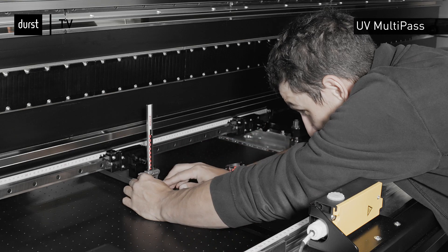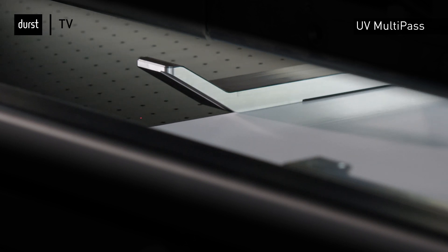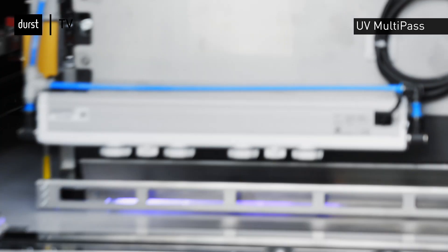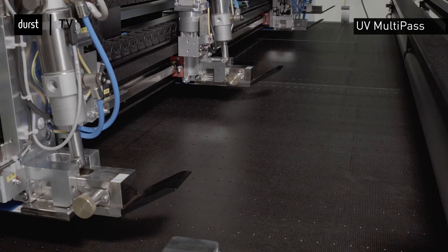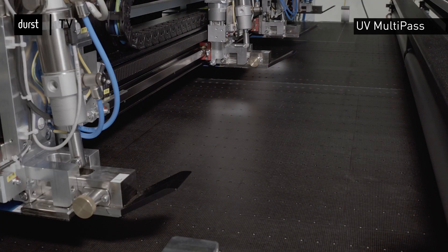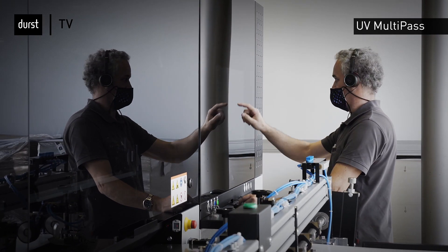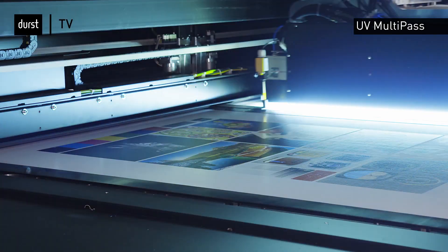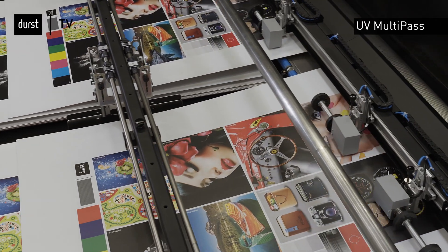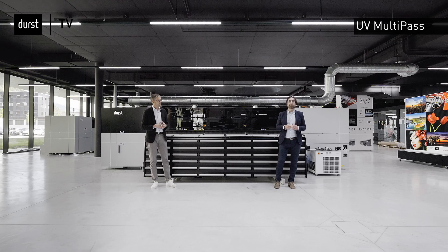To make this possible, Durst has developed special features for corrugated board printing that ensure continuous and unattended production. Extended and reinforced vacuum zones, as well as media guides, ensure stable production. The automatically adjustable media guides allow material size changes in the shortest possible time to remain flexible and efficient. In-house developed printer and prepress software enables printing in dual-track mode for optimum utilization of the maximum printing width, combined with various automation levels for unmanned production. This makes the solution extremely attractive for industrial applications such as corrugated and packaging printing.